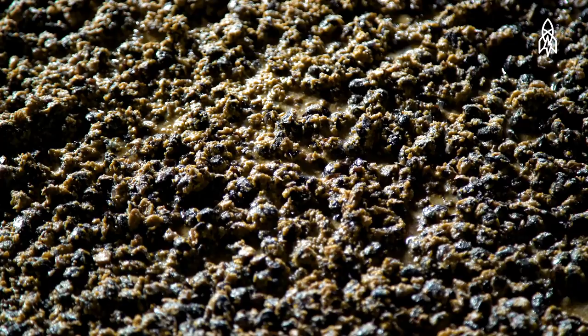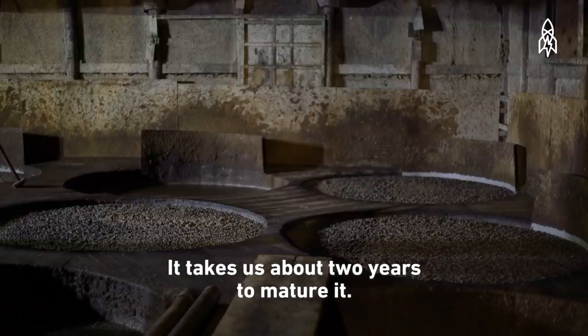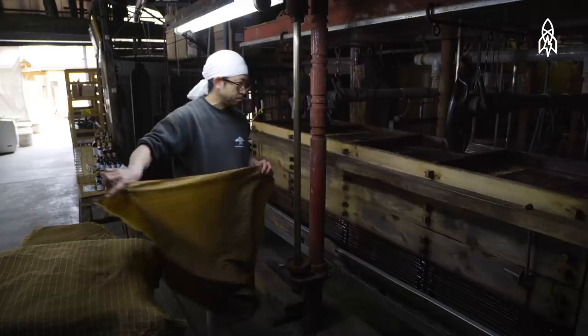Traditional commercial production of soy sauce takes only a few months. But for Yamamoto, it takes much longer — the production process will take about two years.